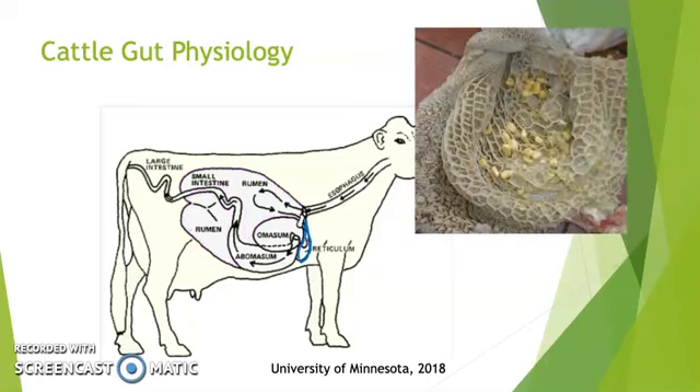Next is the reticulum. It is the second compartment and much smaller than the rumen. This compartment is used to catch large particles of feed to make sure they don't continue through the rest of the gut without being further broken down into smaller pieces. This is to allow for better digestion. The walls of the reticulum, as you can see in this picture, are composed of honeycomb-like patterns, which make it easier to capture the larger particles.